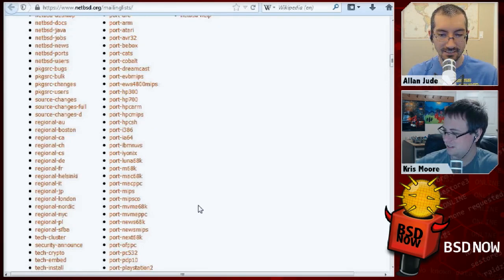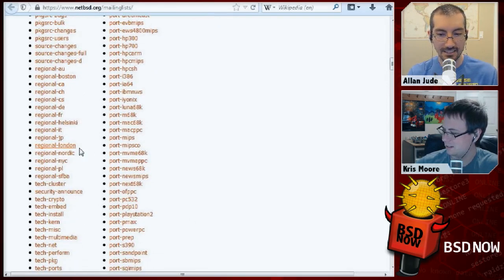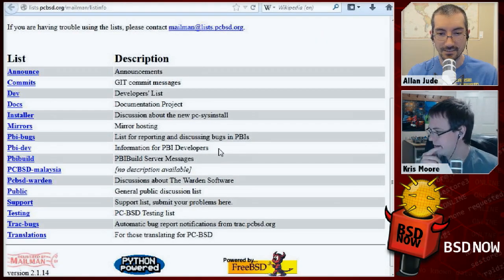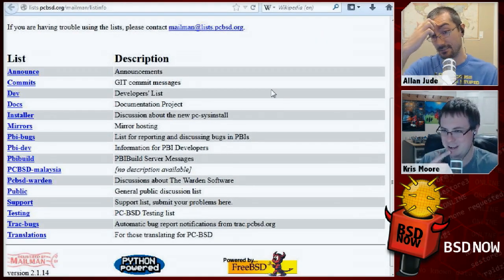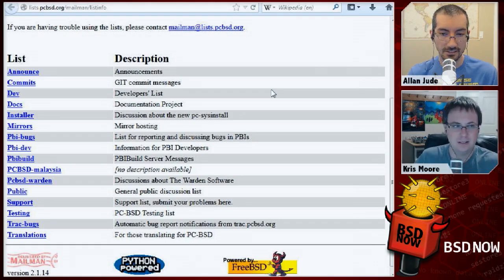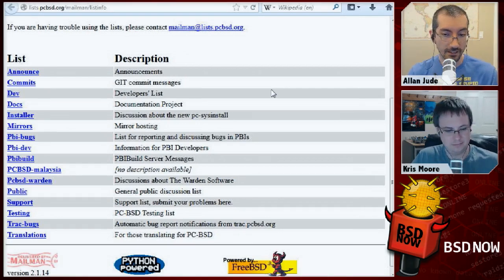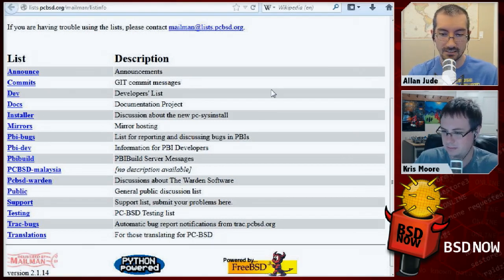NetBSD also has regional lists — like region-NYC if you're in New York, or region-FR if you're in France. DragonFly has a whole set of lists too, including one about the Hammer filesystem and one about the kernel. PCBSD has a set of lists as well — git commit messages, questions about the installer, stuff about PBIs whether you found a bug or want to talk with other developers, stuff about Warden, and more.